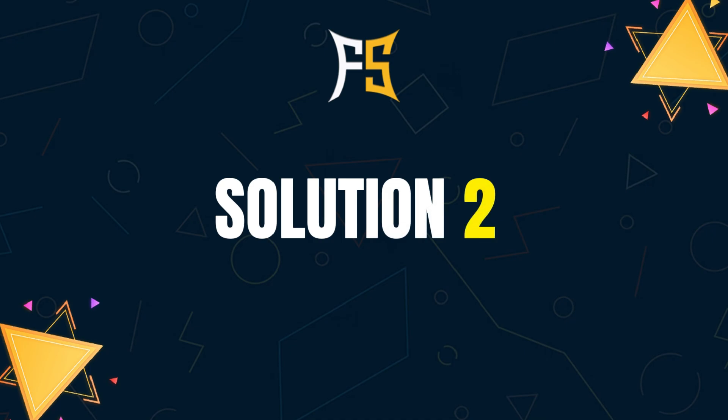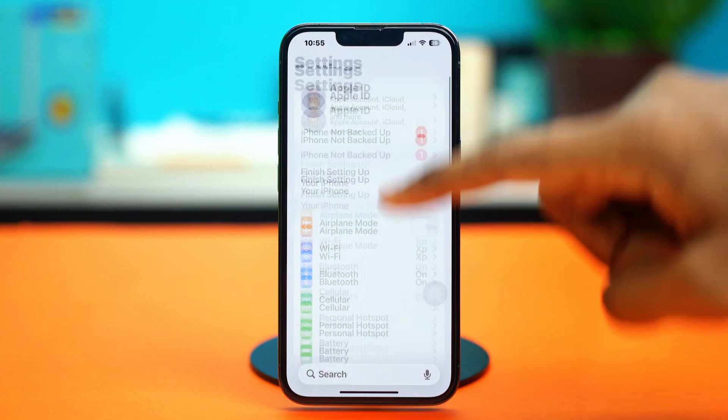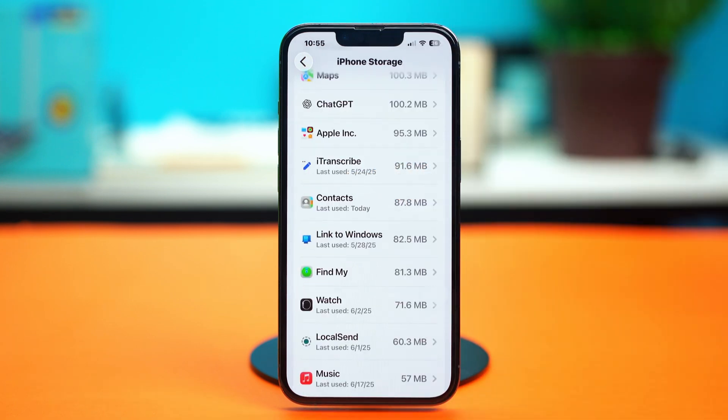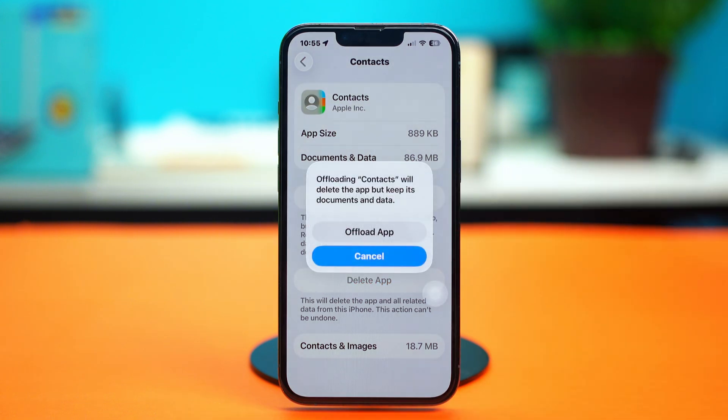For solution two, you can offload the Contacts app. To do this, go back to Settings, scroll down, tap General, select iPhone Storage, and then find the Contacts app. Once you find it, tap on it and choose 'Offload App'.